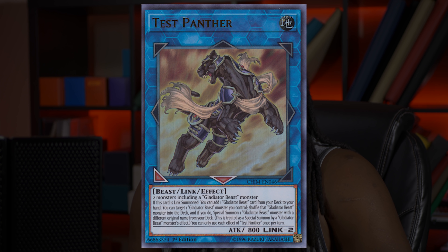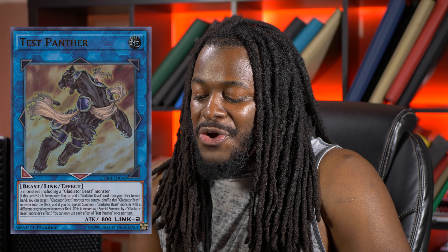The last card on this list isn't one you should buy before it skyrockets, but it would be nice if the community came together and made this card skyrocket as a tribute to the Black Panther. Test Panther is a card in the 2020 Mega Tens as a Super Rare. Growing up I didn't have too many superheroes I looked up to — there was the Green Lantern, there was Static Shock, and eventually the Black Panther. What Chadwick has done with the character has been nothing less than amazing.